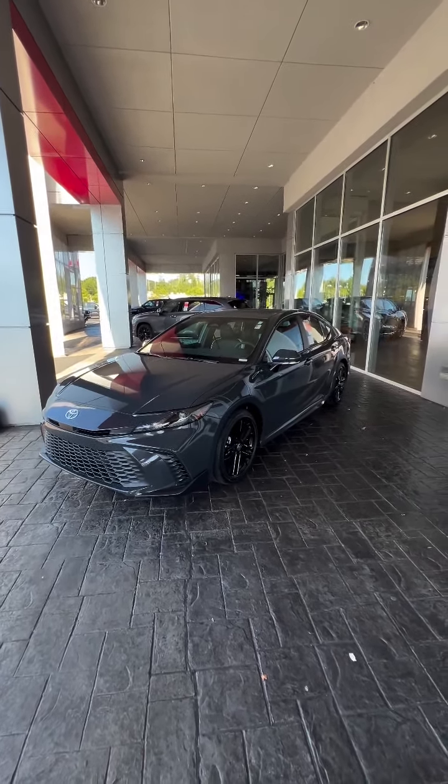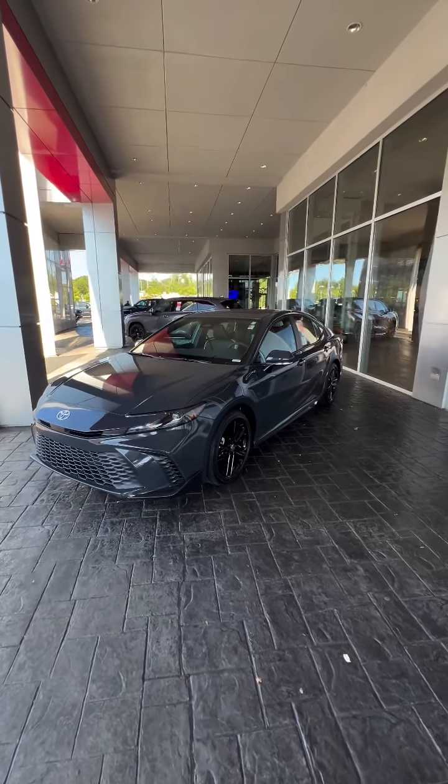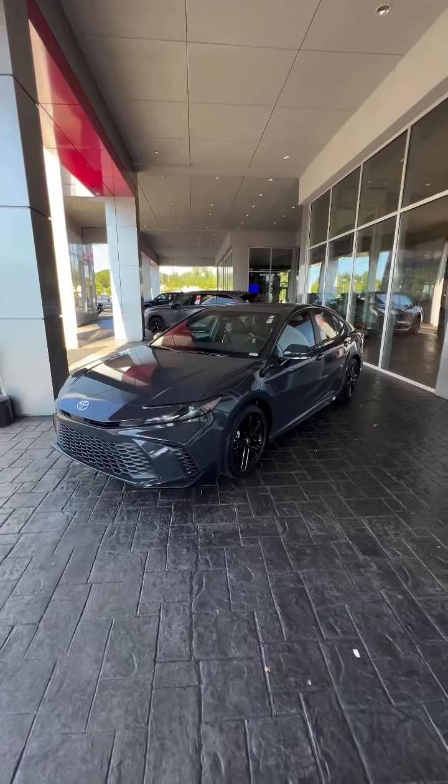Hello, it's your local pro Steven here at LaGrange Toyota. Let's check out this budget-friendly but sporty family sedan. This is the 2025 Camry SE. Let's check it out.